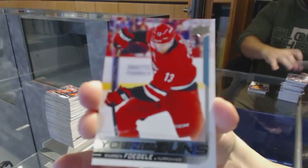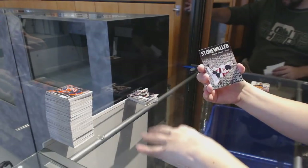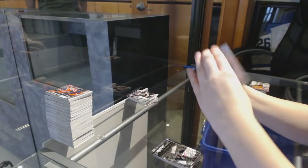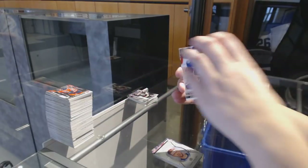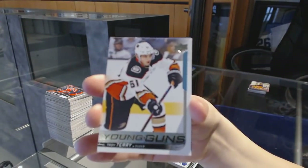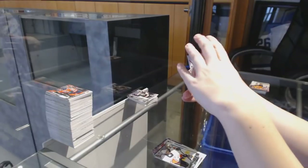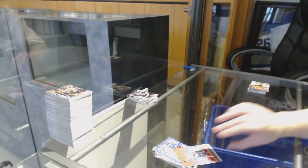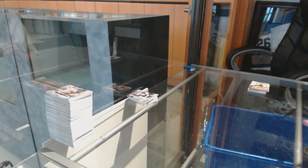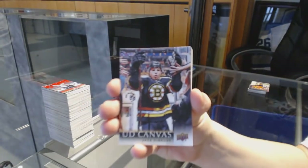Young Guns of Warren Fogle for the Carolina Hurricanes. Stone Walled of Martin Brodeur for the New Jersey Devils. Portraits of Semyon Varlamov for the Colorado Avalanche. Young Guns from the Tampa Bay Lightning, Anthony Cirelli. Young Guns of Troy Terry for the Anaheim Ducks. Liz Anderson Portraits for the New York Rangers. 25 Under 25 of MacKinnon for the Avalanche. Canvas of Brendan Gallagher for the Montreal Canadiens.